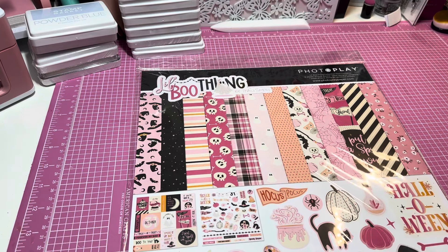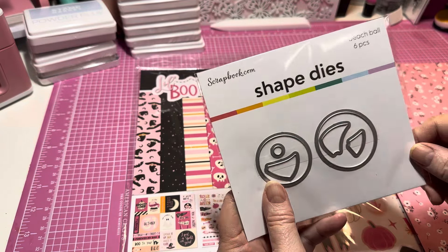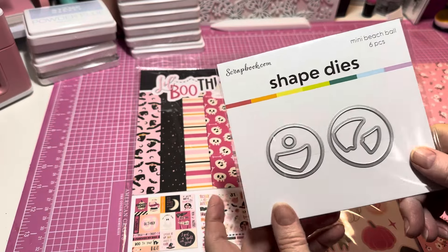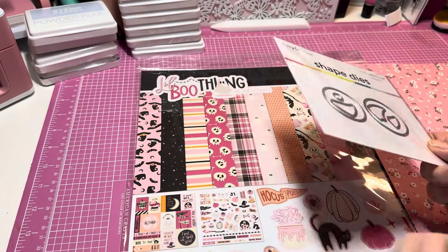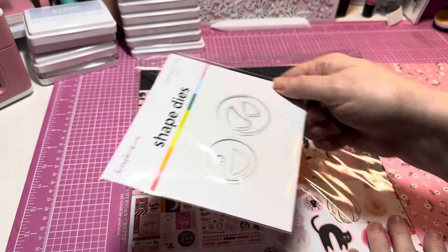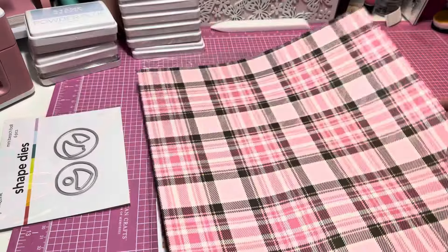It's by Photo Play, it's so cute. Let me show you the free die I got first. This die is supposed to be beach balls — it was the freebie for this time. You can get the free item anytime you place an order, it doesn't matter how big or small. I always grab the free item and have them send it to me.